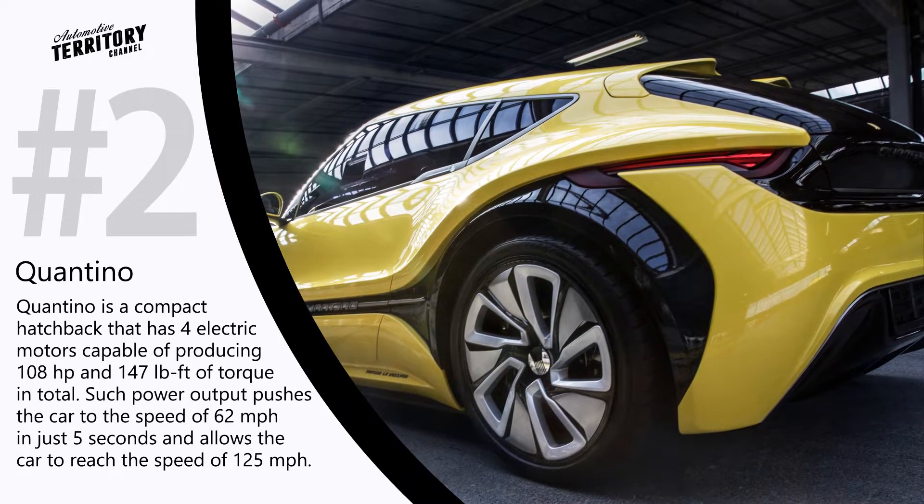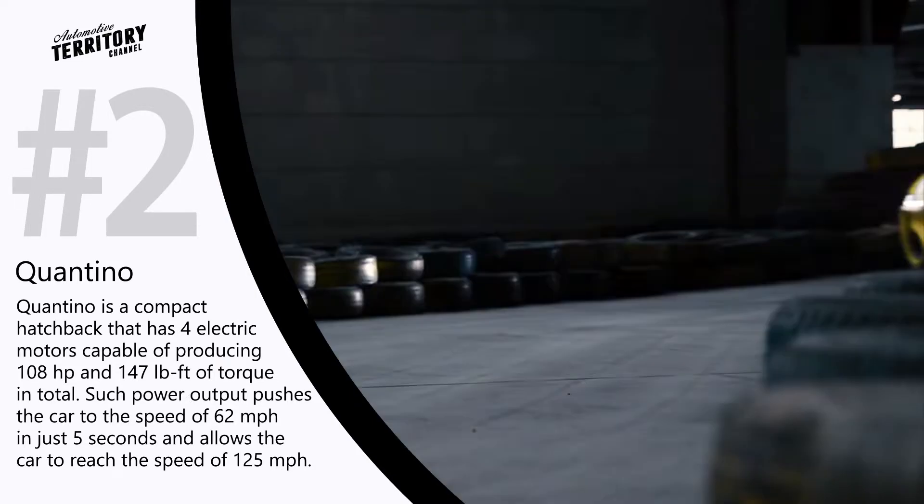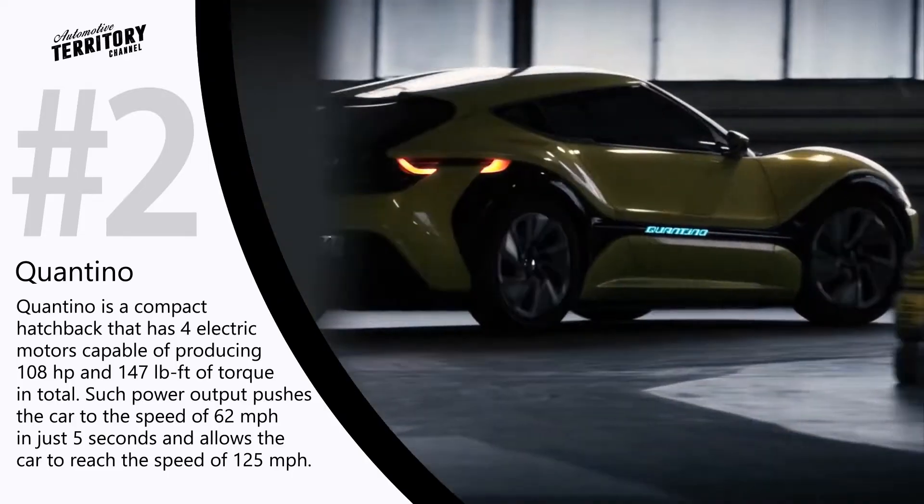Such power output is capable of pushing the car to 62 miles per hour in just five seconds and allows it to reach speeds of up to 125 miles per hour.